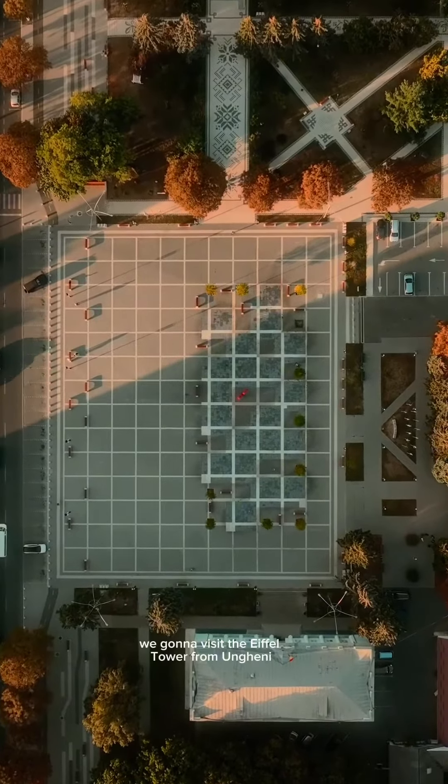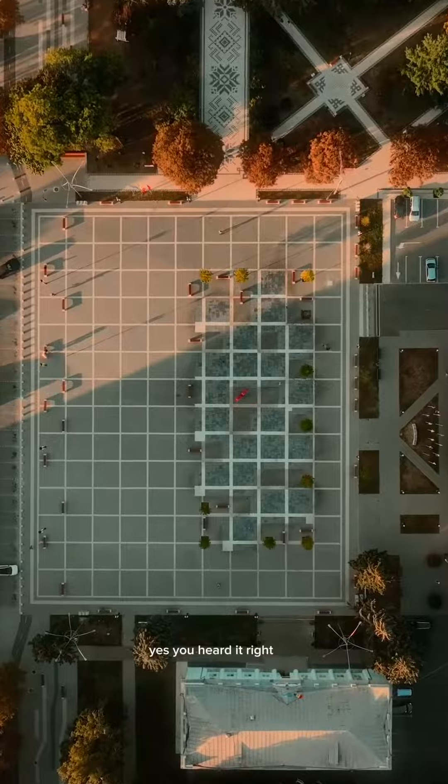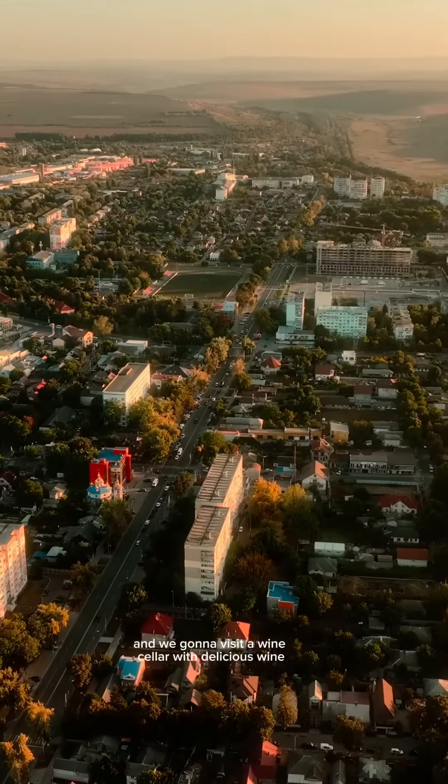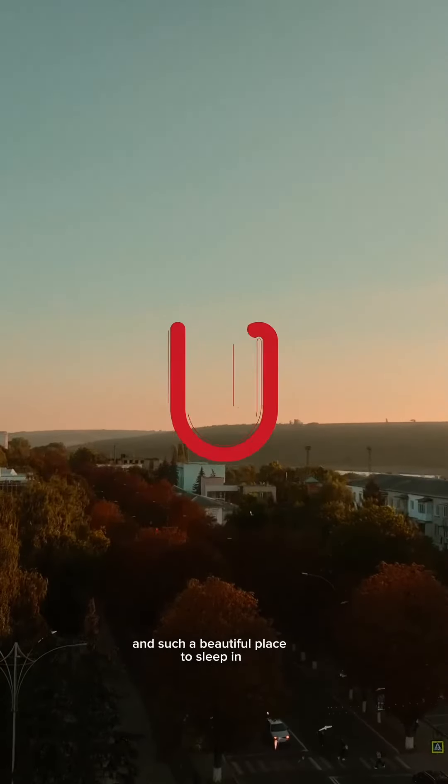In the next episodes we're gonna visit the Eiffel Tower from Ungen — yes, you heard it right — and we're gonna go to a concert together and visit a wine cellar with delicious wine and such a beautiful place to sleep in.